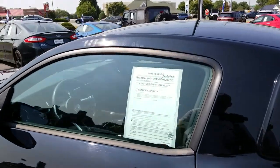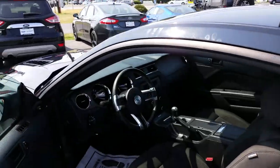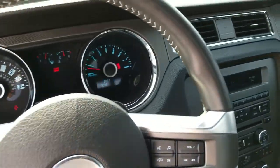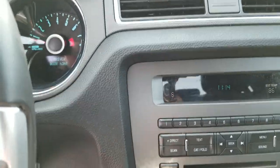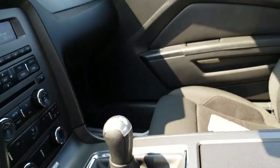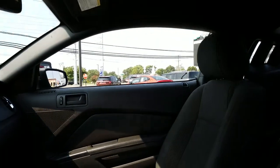Again, Barry Adkins here at Boulevard Ford Lincoln of Lewis, Delaware. 6-speed manual transmission. This car is ready to go.